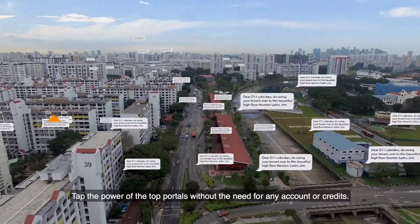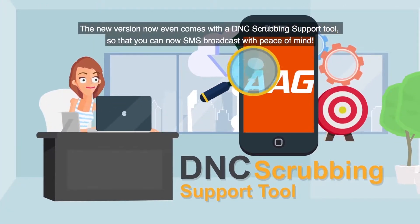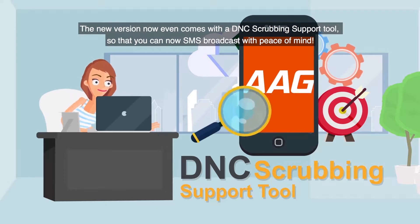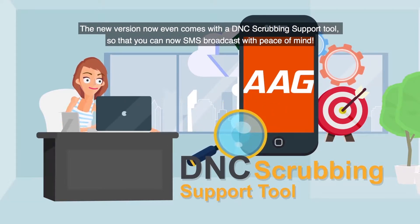Tap the power of the top portals without the need for any account or credits. The new version now even comes with a DNC scrubbing support tool so that you can now SMS broadcast with peace of mind.